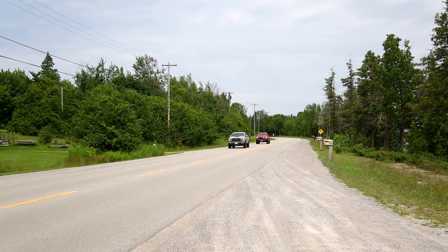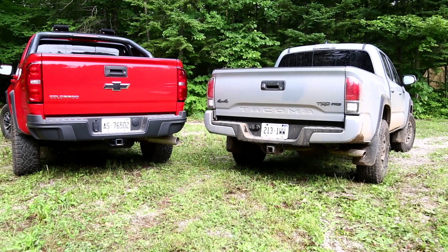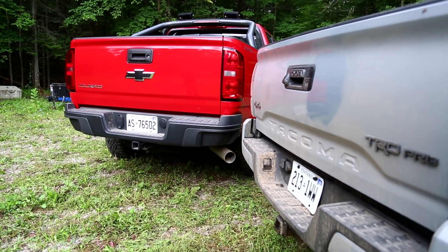Cruising on a nice paved highway right now, I'll talk about what these trucks are like to drive totally empty. The first word that comes to mind with both of them is livable. A truck that's lifted and meant to go off-road that can also handle decently on-road is already a step above most modified trucks with aftermarket parts.